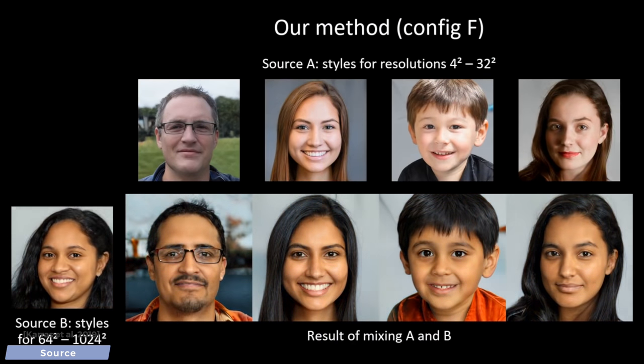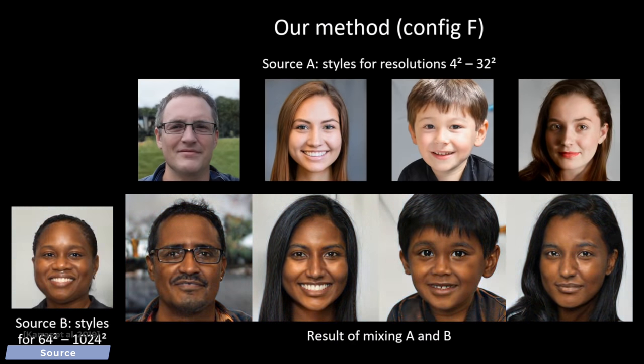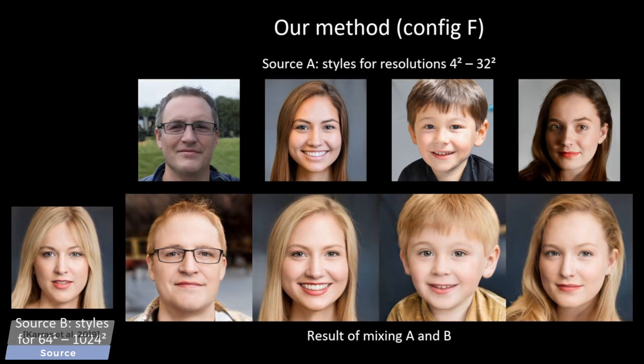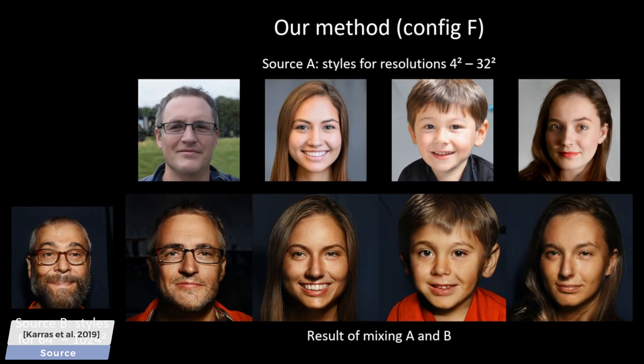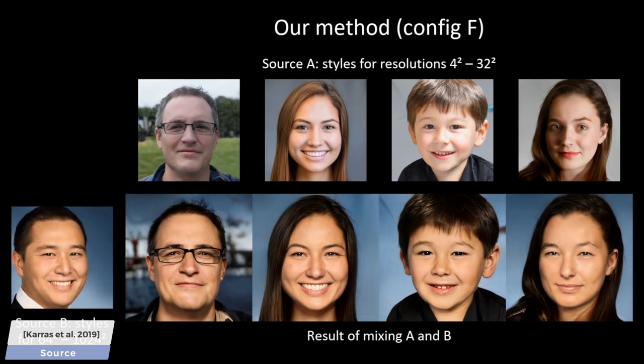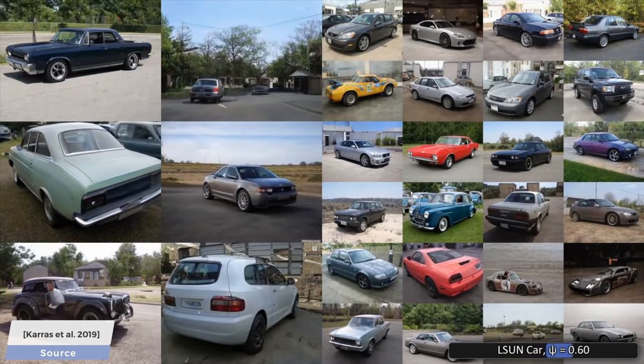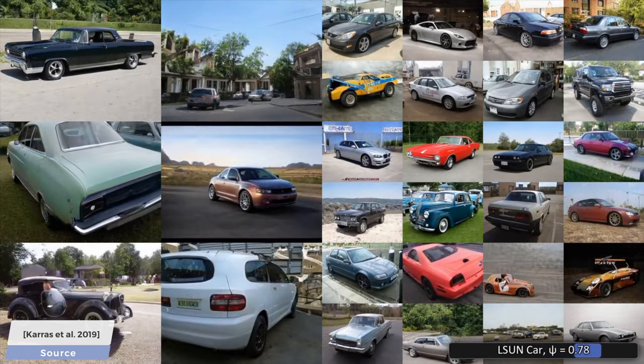My goodness. The mixing examples you see here are also outstanding — way better than the previous version. Also, note that as there are plenty of training images out there for many other things beyond human faces, it can also generate cars, churches, horses, and of course, cats.